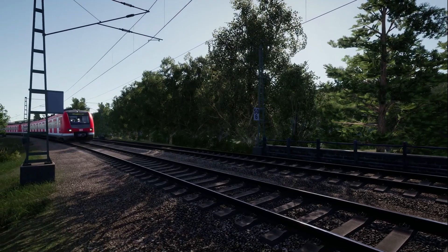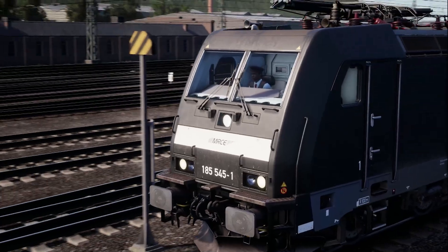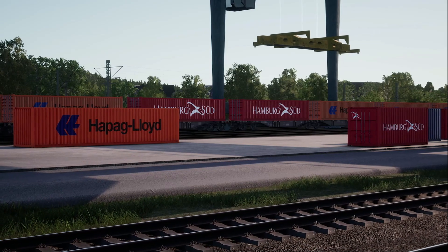Winding valleys and dense woodland. Haul a variety of heavy freight trains between the industries at Wuppertal, Schwelm and Hagen. Deal with on-the-job and line-side emergencies. Along the way be sure to...